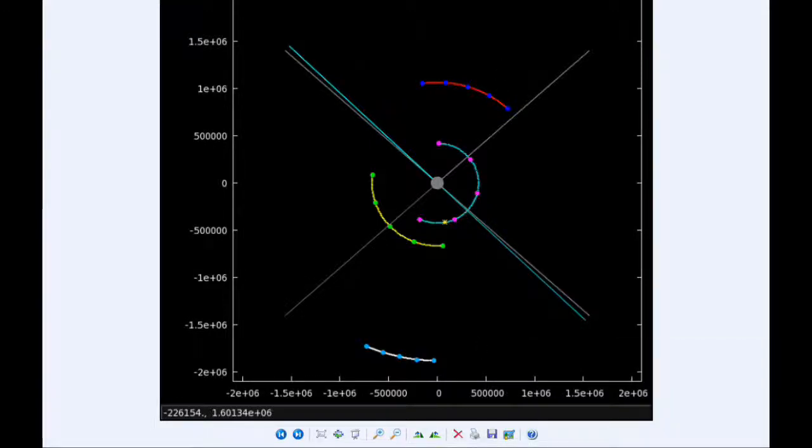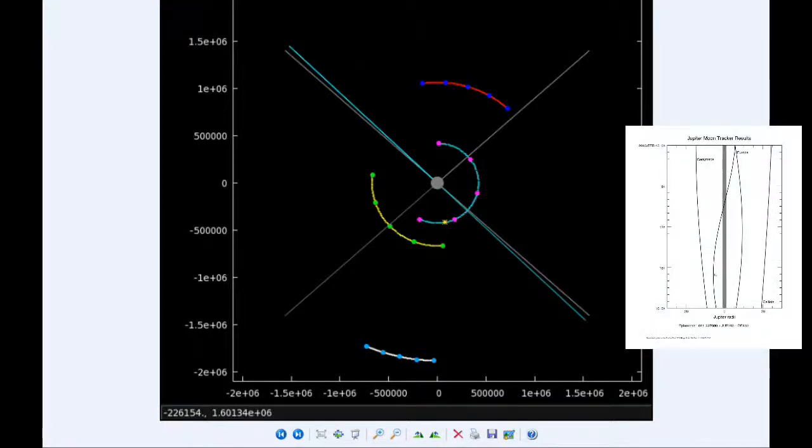There are two Jupiter satellite events today: at 7:22 UTC, Io moves behind Jupiter, and at 9:53 UTC, Io reappears from Jupiter's shadow.